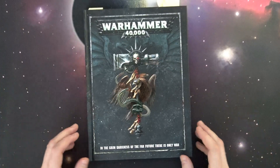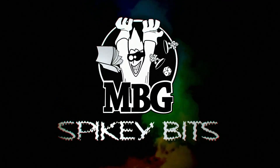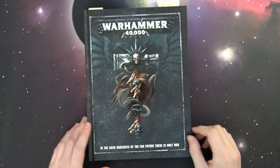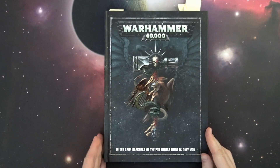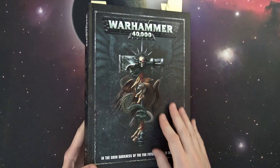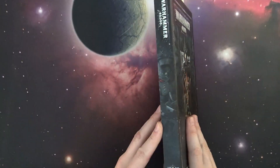Come get your first look at the brand new 8th edition rulebook. What's up hobby maniacs, Rob Baer with you taking a look at the new 8th edition rulebook, and this thing is a doozy — it is super sweet. We've got the brand new styling of this thing right here.